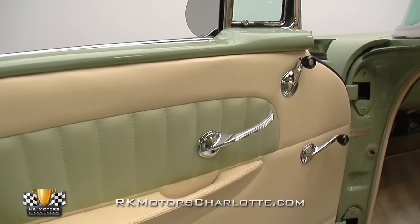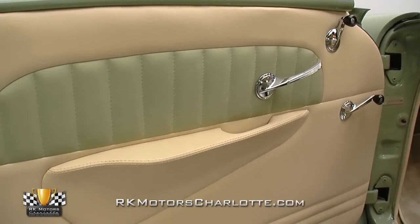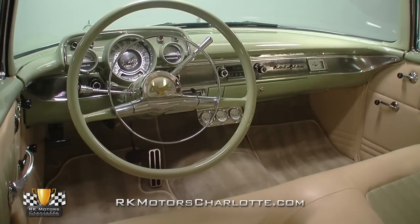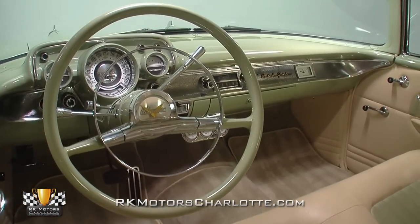Traditional chrome handles ride between billet lock knobs, green door frames, and leather-wrapped armrests. And in front of the driver, a painted tilt steering column spins a traditional Bel Air steering wheel around a polished shifter and a full set of billet stalks.